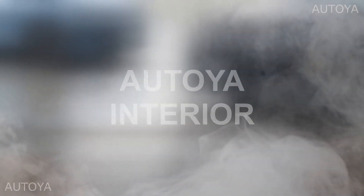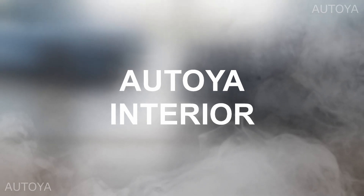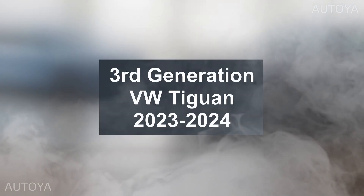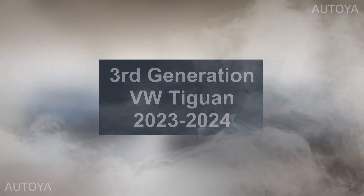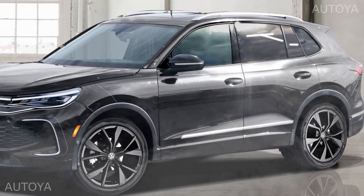Hello everyone, welcome to our interior channel. In this short video we'd like to talk about the upcoming third generation Volkswagen Tiguan 2023 or 2024 model year, especially about what could be inside the new SUV.